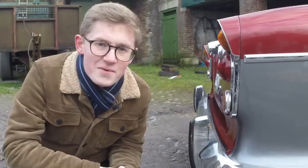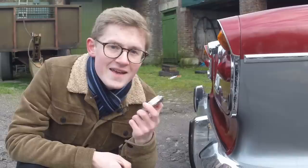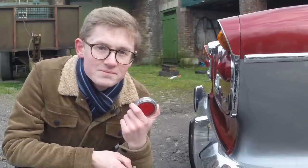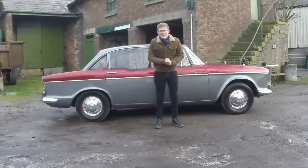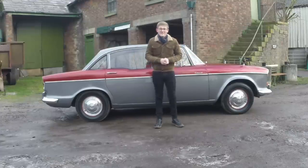The best touches are the ones that you don't notice immediately, like this fuel filler cap hidden in the rear reflector. The only thing that could really make this car look more American would be white wall tyres, and I think they'd work brilliantly.